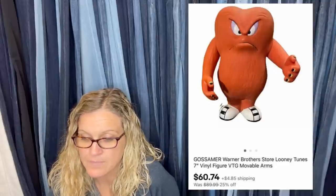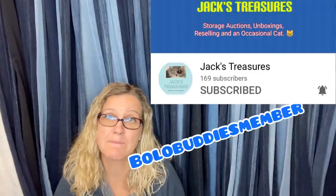The next item: he came from a storage unit, so they estimate less than a dollar in him. Sold at posted price in just a couple of weeks. He was loose and had some scratches. He is a Gossamer Warner Brothers Store Looney Tunes vinyl figure. I've never seen him before, but I'm definitely going to be on the lookout because $60.74 for a toy is awesome. It's a seven-inch toy. This comes from Bolo Buddies member Jack's Treasures.